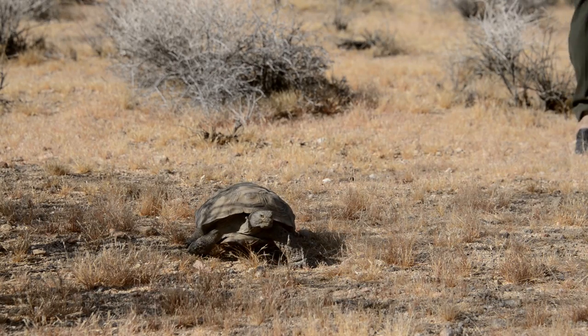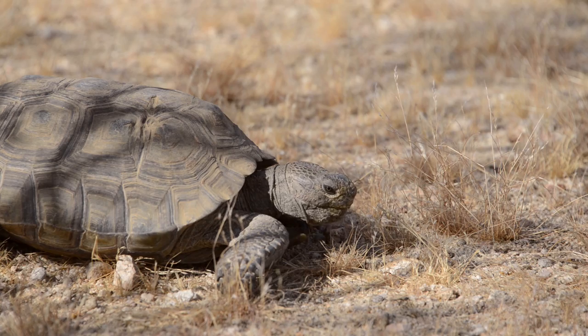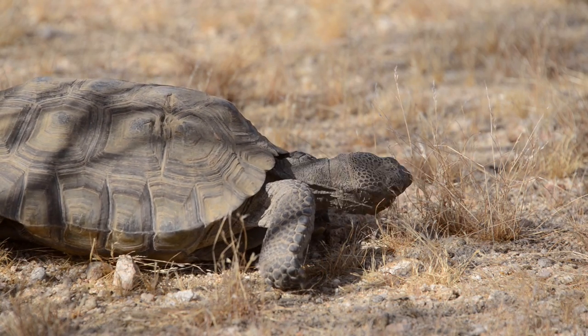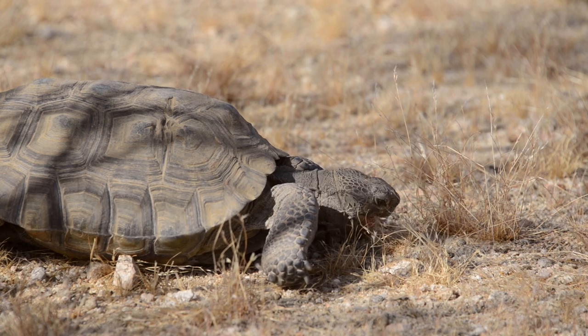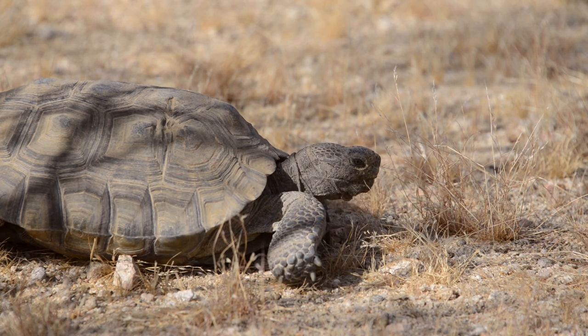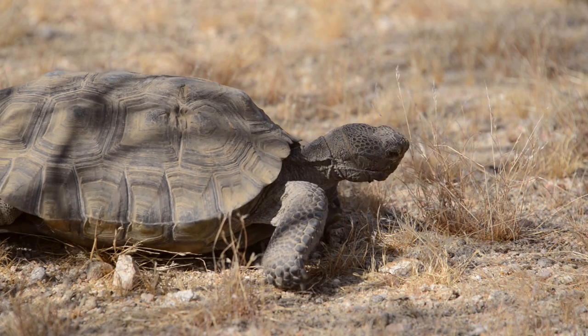One of the reasons that tortoises should not be harassed or touched outside of an emergency situation is that they can void their bladder, or pee. Desert tortoises are walking canteens of the desert — they can carry their water in their bladder for up to a year. If they void their bladder and there are no grasses or wildflowers for them to eat to replenish this water, this can be potentially fatal.